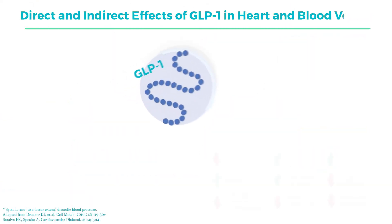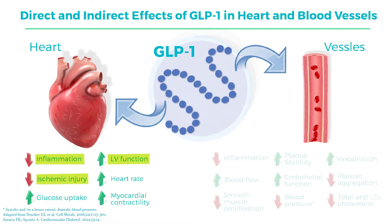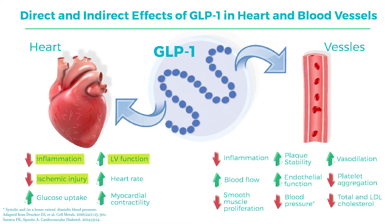One of the mechanisms felt to be potentially cardioprotective of the GLP class is that GLP may be involved in reducing inflammation, improving left ventricular function, and reducing ischemic injury. All of these effects, including the effects on the vascular wall, are at this point putative and not defined, but they are interesting effects which may explain some of the cardiovascular benefits we see in this class of drug.